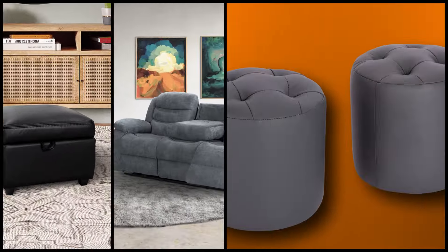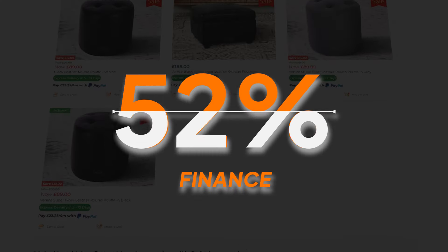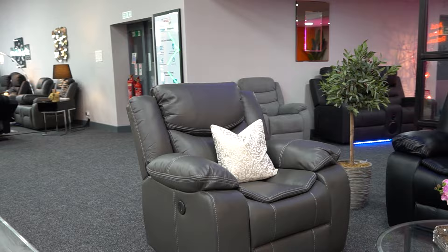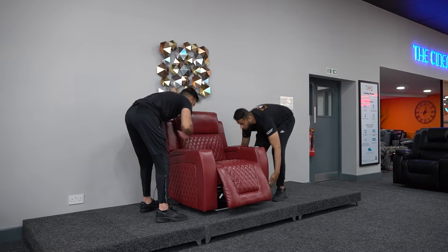At The Sofa Shop, we believe in making your shopping experience exceptional. 0% finance. Flexible payments over 8 months. Our assembly service will set up your new recliner chair, and our sofa removal service means you can say goodbye to your old furniture, hassle-free.